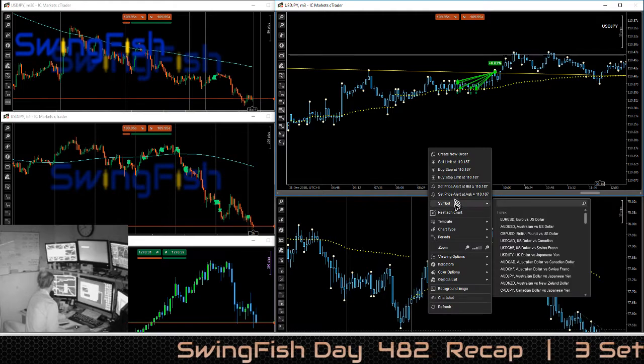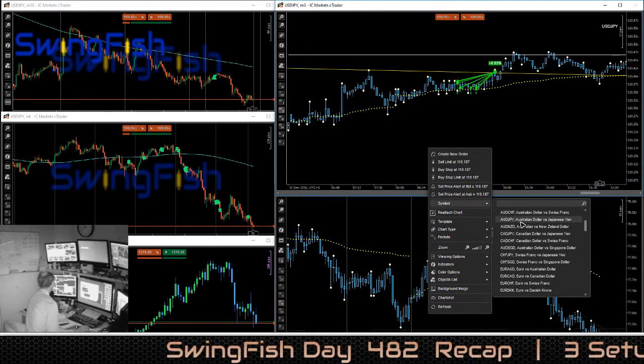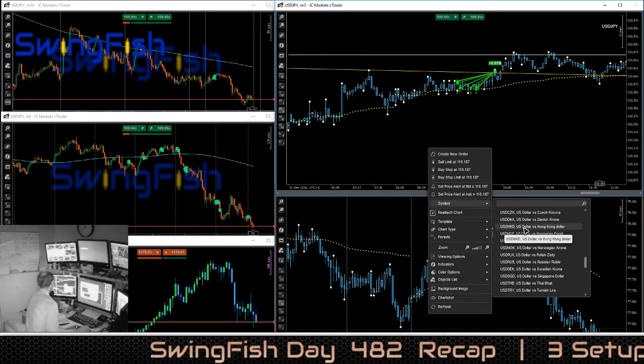After that, I bought Singapore Dollar, Japanese Yen.